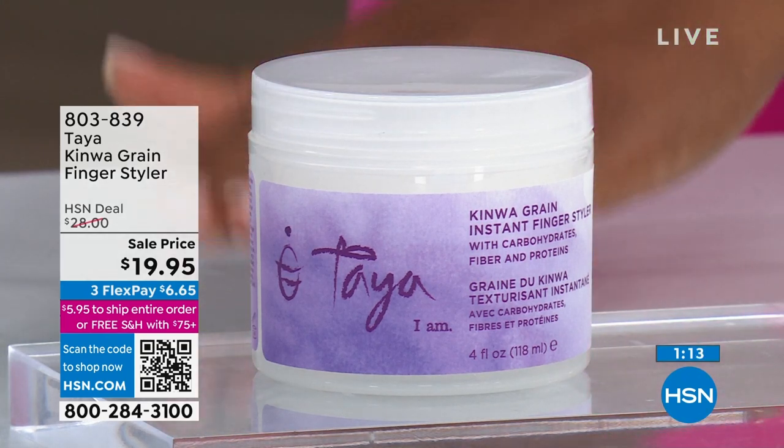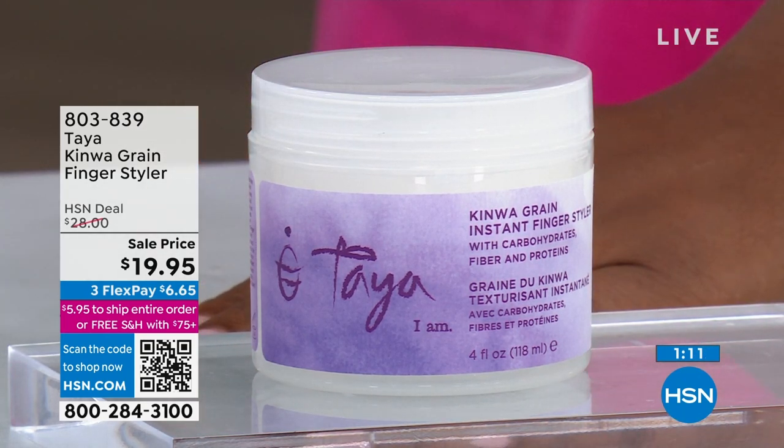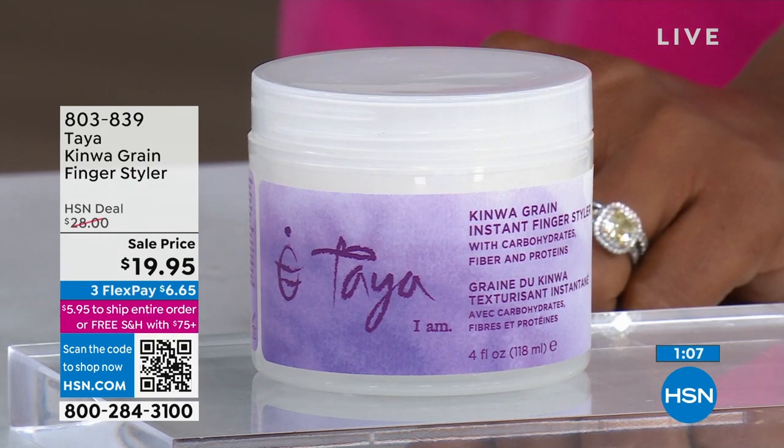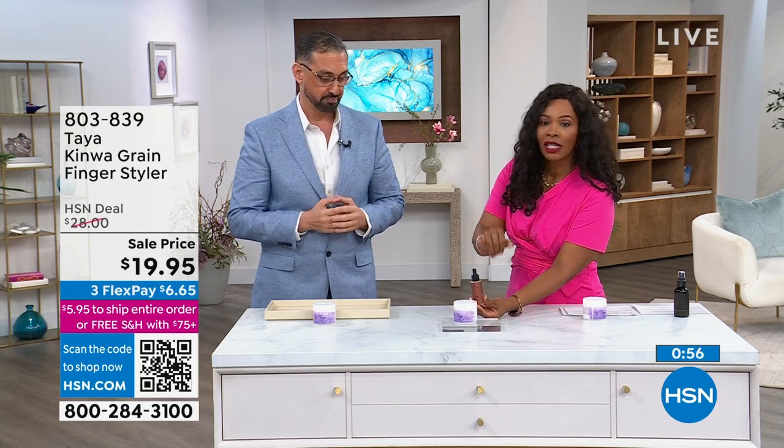Remember, this is normally going to be $28 here at HSN. Today it's $19.95 — try it out. We don't have it on auto ship, but you're going to get a chance to get it first. And when you do, you're automatically going to get that gift with purchase — the stimulating scalp balm — which is a $48 value that you're getting with your brand new styler.